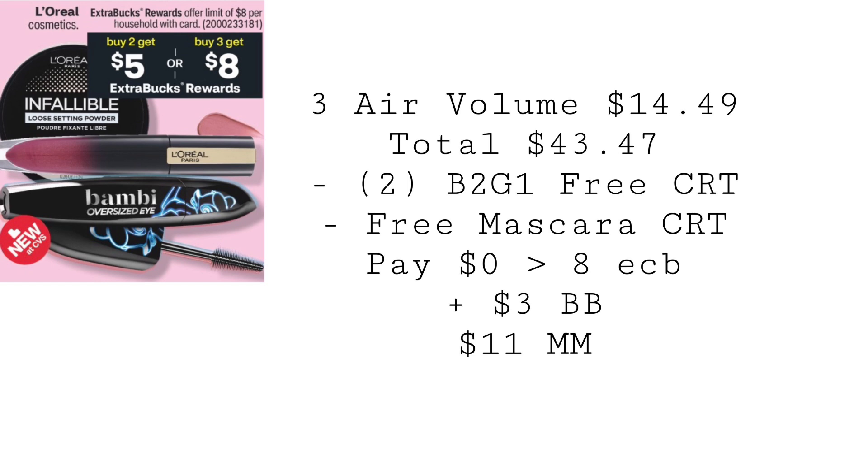Right now I currently have one of the buy two, get one free CRTs and a free mascara CRT. Fingers crossed this Sunday I'll get another buy two, get one free CRT, because this is an awesome deal.